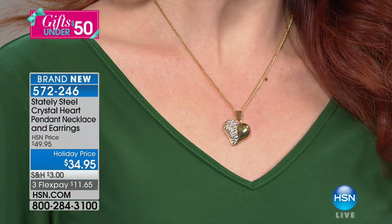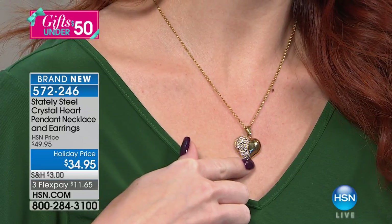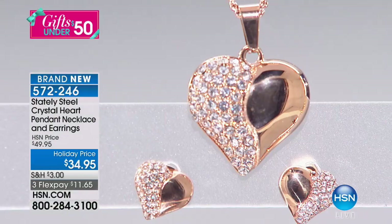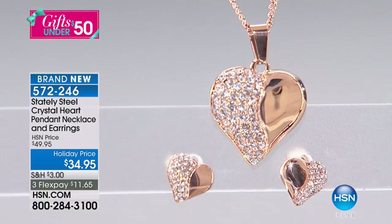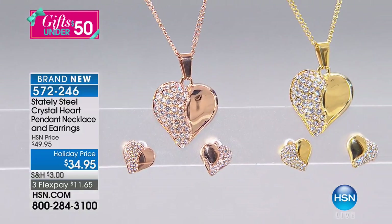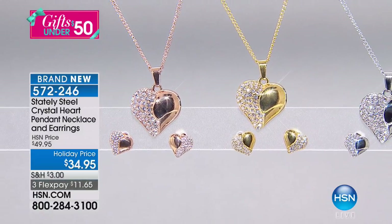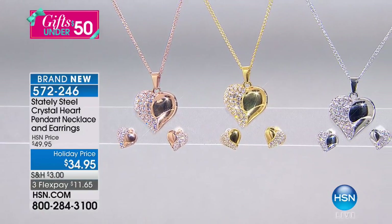The rose tone is the most limited. Rose tone has been a big trend in the jewelry industry. And I love the size, the scale of it — how artistic this one is. Don't you feel like this is a gift that can go for anyone? Because the heart is that universal symbol for love.